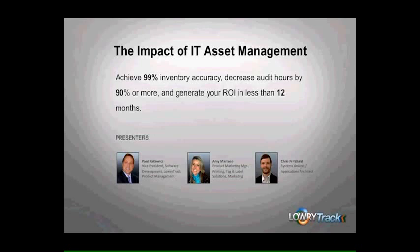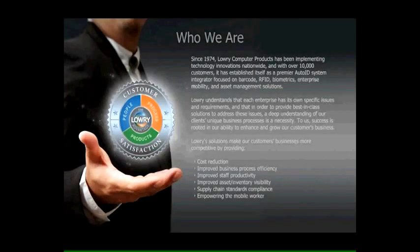We're going to cover how you can achieve 99% inventory accuracy, decrease audit hours by 90% or more, and generate your ROI in less than 12 months. By way of a little background about us, Lowry Solutions has been in business since 1974 and is positioned within the Automatic Identification and Data Capture, or AIDC, market space as a trusted advisor, bringing its customers best-of-breed products and solutions according to the specific needs of the client.